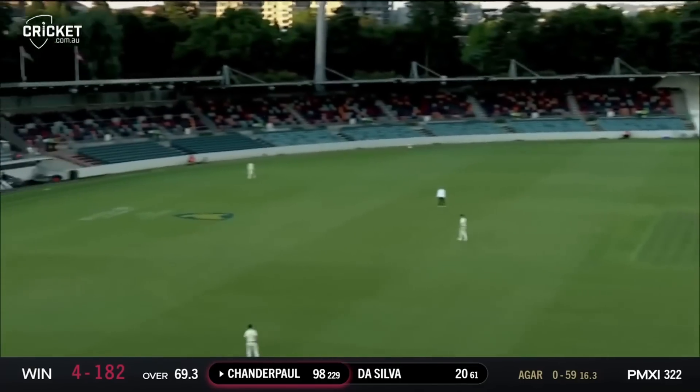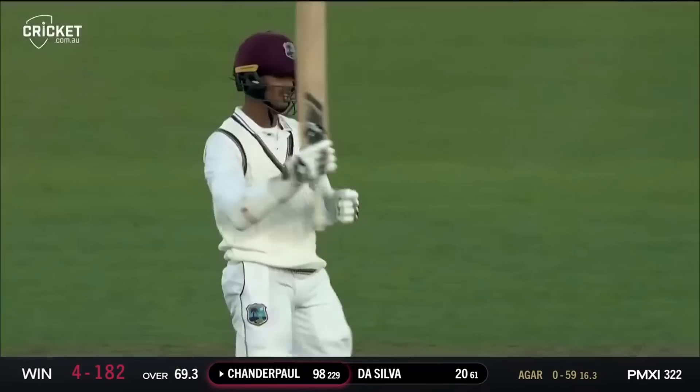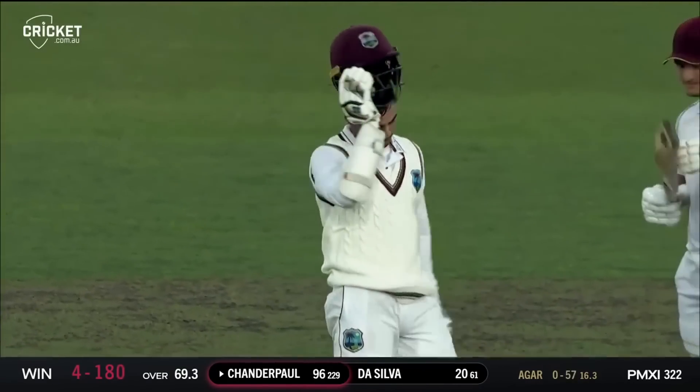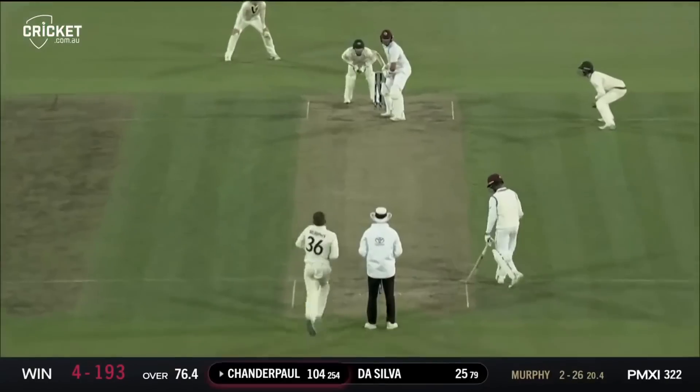He did toss it up again — he goes for it again and he's nailed it — that'll be his hundred! His 66th first-class hundred for Chandra Paul. It's been a fine innings, mixed with good concentration.